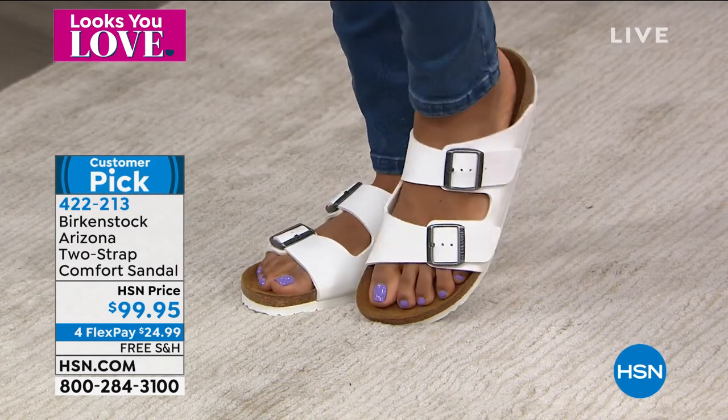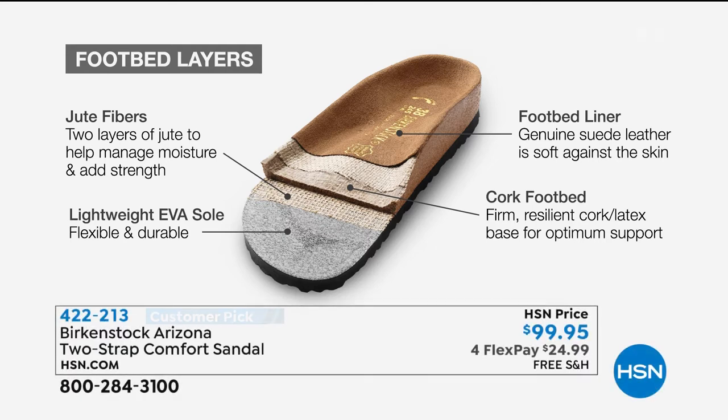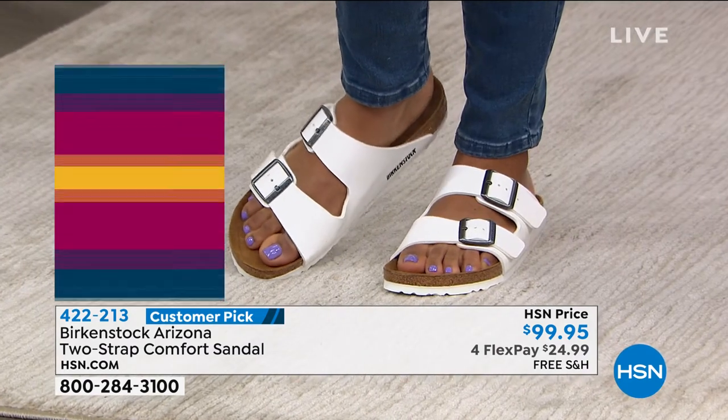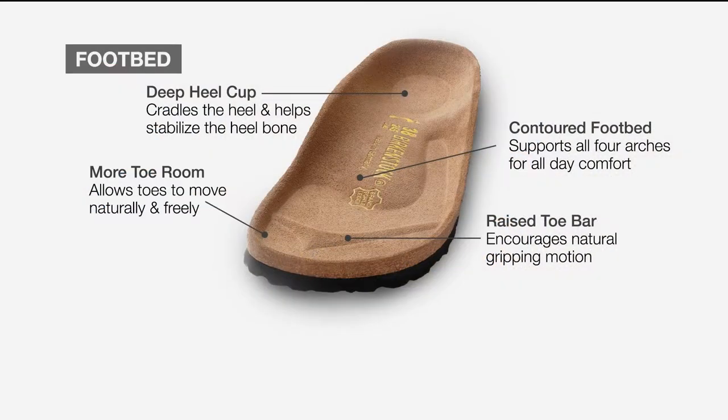It's all about the footbed — that's the DNA of the Birkenstock brand. It's lightweight with a nice EVA outsole. The cork footbed is what we're known for — it's shock absorbing and comfortable. The jute layers are very durable and flexible. The suede liner, the more you wear it, becomes almost like a custom insole — the heat from your body leaves your footprint right in there. The deep heel cup cradles and stabilizes your heel, the arches support all three arches of your foot, and the roomy toe box allows your toes to move freely. The toe bar creates a natural gripping motion that promotes circulation in your legs.